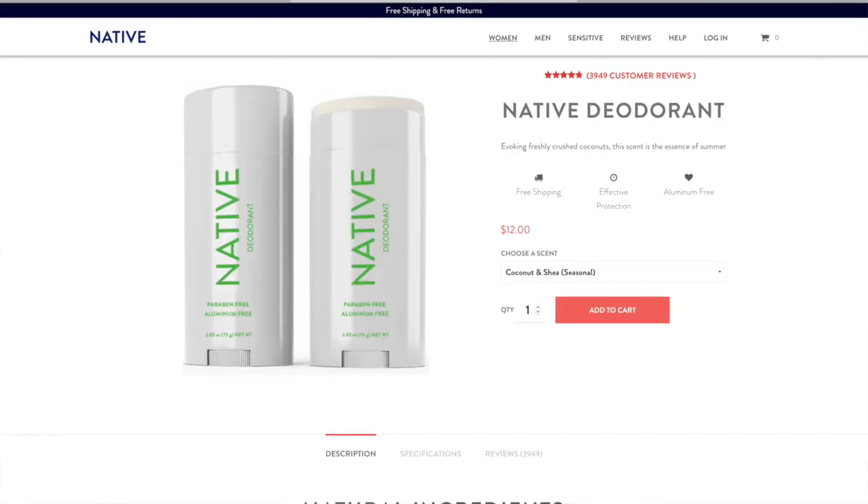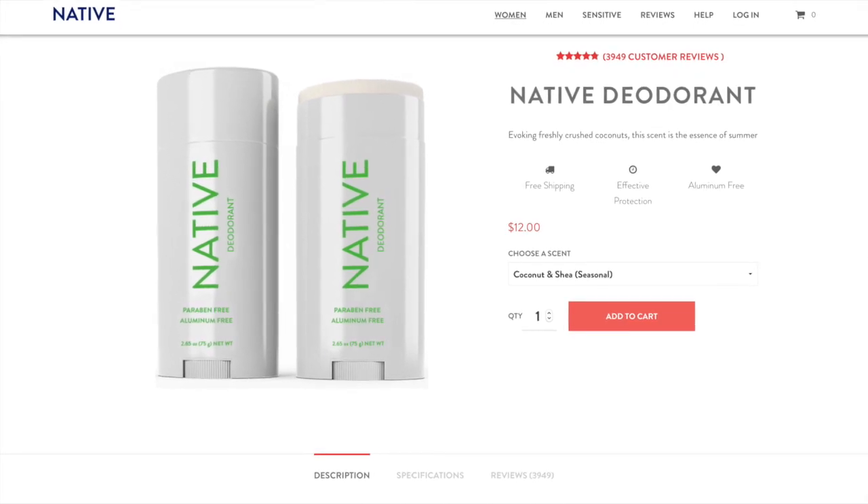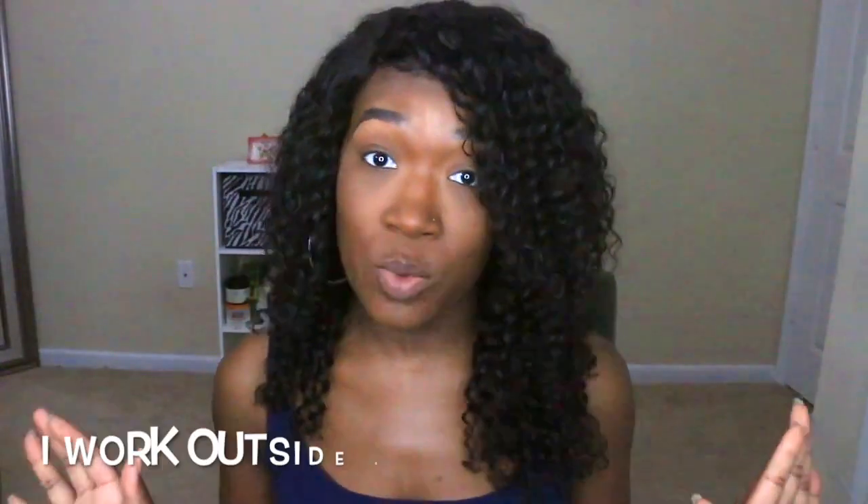Right now my favorite one is the coconut shea — it's only my favorite because it's the only one I've tried so far, and I love it. This is what it looks like and it goes on really smooth. I actually went to work today and I did not have to think or worry about my underarms smelling at all.